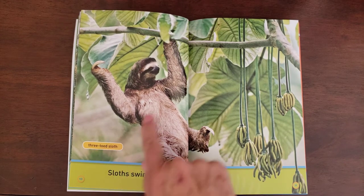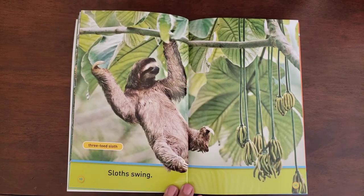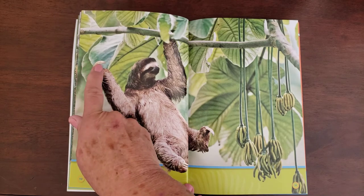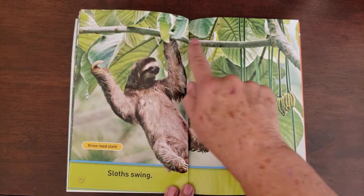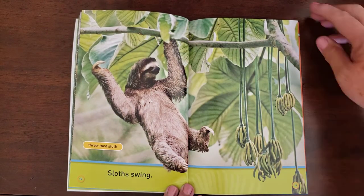Sloths swing. This is Bob's friend, the three-toed sloth. And if you look more carefully, they have three fingers — that's how they do things. And they live up in the very top, top, tops of trees.